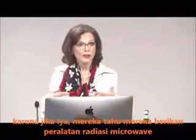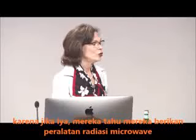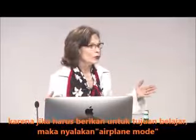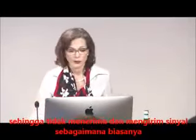Because if they were, they would understand that you're giving children a two-way microwave radiating device. And if you must give them such a device for learning purposes, put it on airplane mode so that it's not sending and receiving signals as it does otherwise.